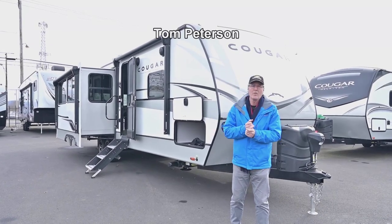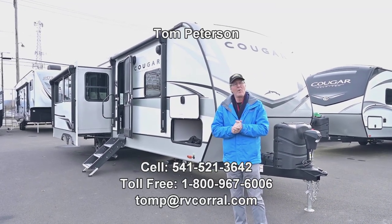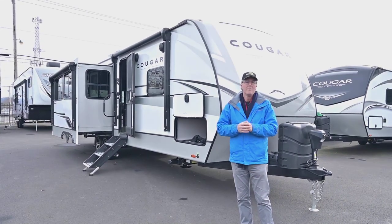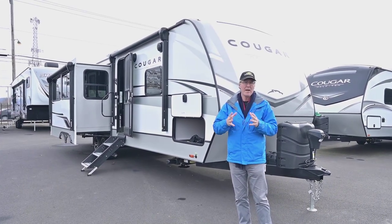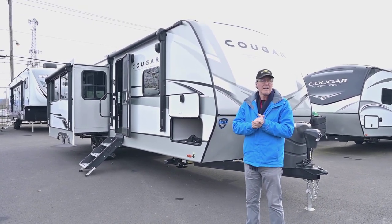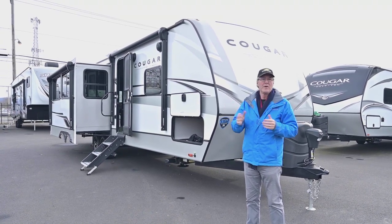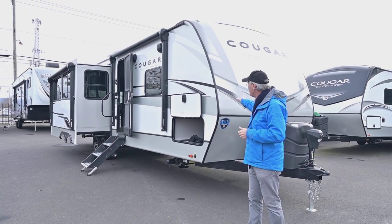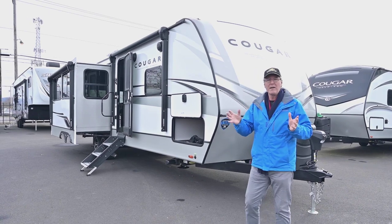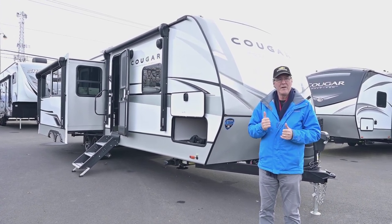Hi folks, I'm Tom Peterson here at the RV Corral and I'm going to show you this video presentation of a brand new 2023 Cougar by Keystone — one of the most popular brands out there for many years. The reasons why you'll see is it has a lot of nice features, built very well with aluminum construction, larger windows, a nice painted cap on the front, and a couple of awnings for plenty of patio space for entertaining.